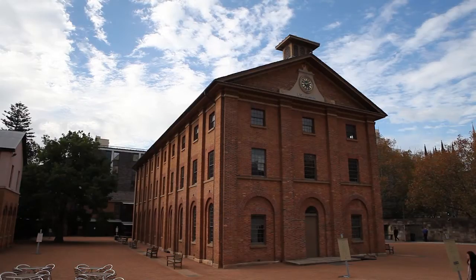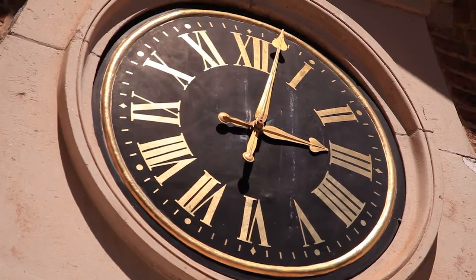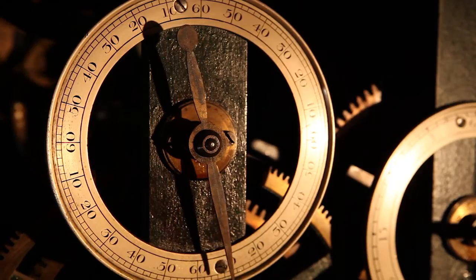This is Australia's longest continuously operating public clock. It's been ticking away since 1819. It was built and installed by the convict clockmaker James Oatley — but here's the mystery. Oatley's face and hands are still moving around outside, but inside, behind the scenes, is a new clock mechanism, installed in the 1830s after Oatley's clock became unreliable.